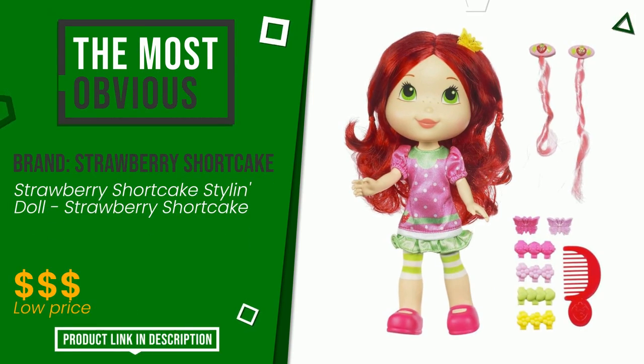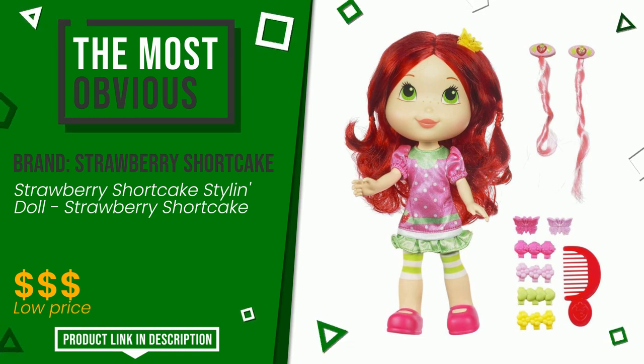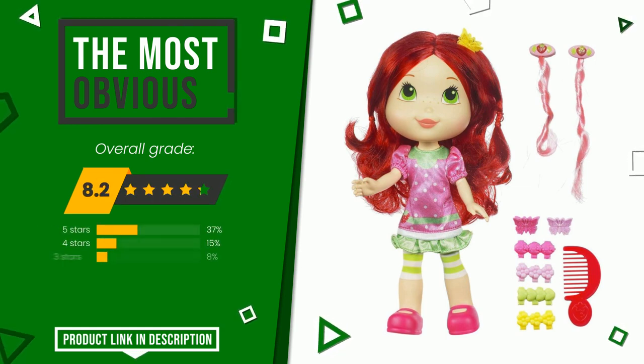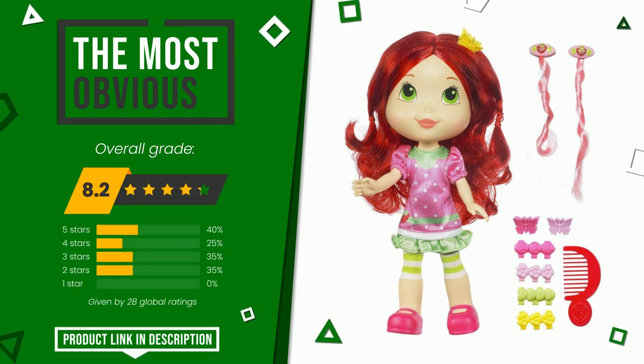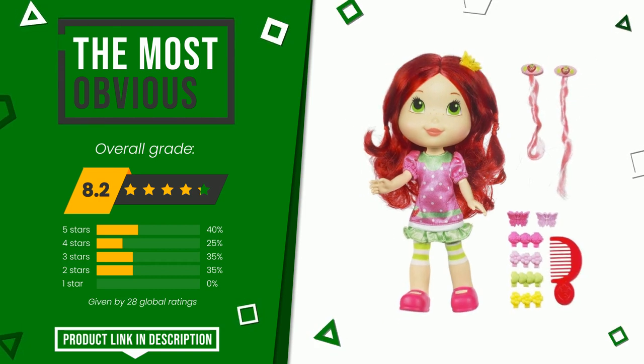This Strawberry Shortcake item was awarded a final grade of 8.2 out of 10. It turns out to be the most discounted of this selection. This item has all the features you need to fully perform its functions. If you are interested and want to know more about it or simply want to know its price, click the link at the bottom of the video description.